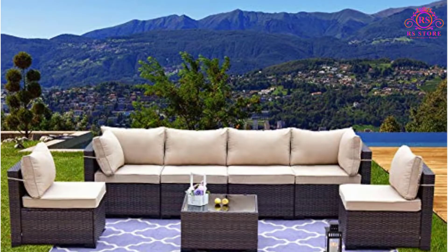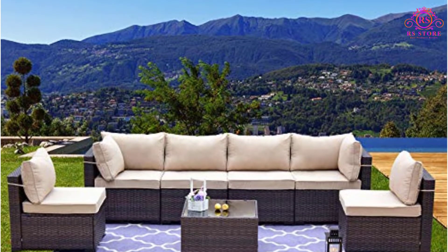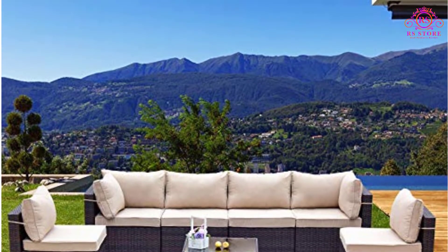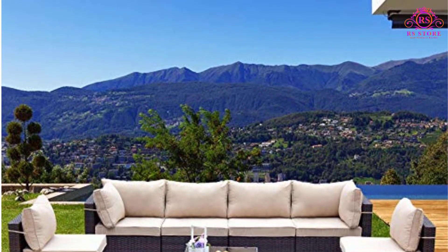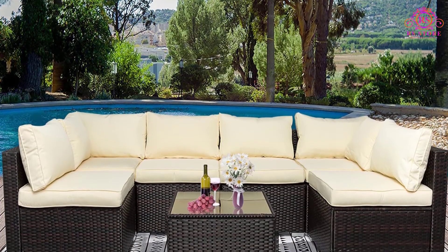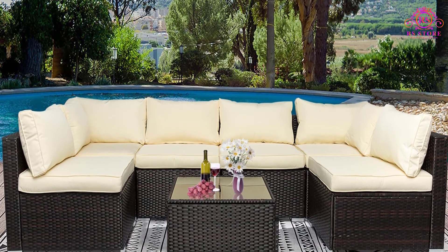Furthermore, this chair comes with a center table for holding coffee, snacks, or magazines while the conversation is going on. This center table features removable tempered glass to enhance the convenience of using this chair. Also, this chair is easy to assemble without any technical knowledge.